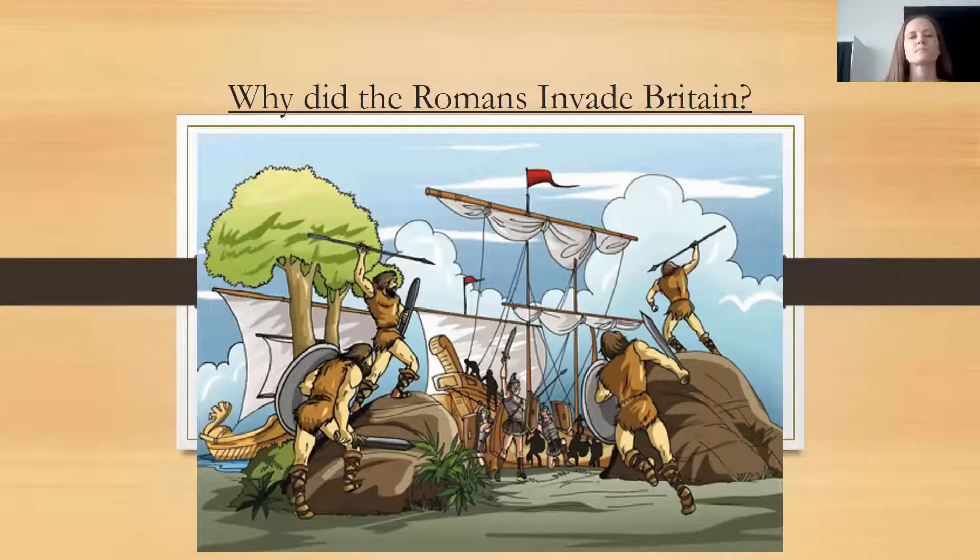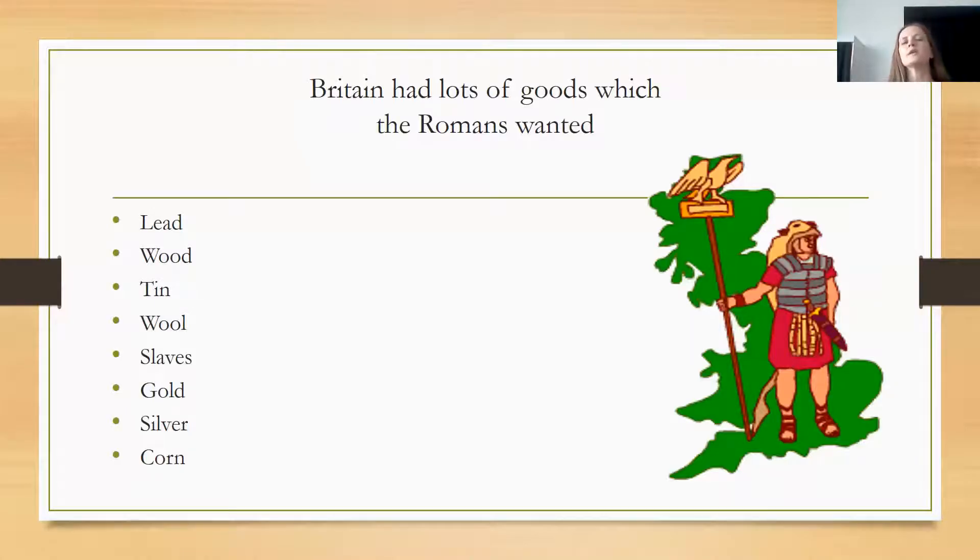We're going to be looking at why the Romans invaded Britain. Remember, the word invade means to come in without being welcomed, and we looked at words like plundered, looted, and stole things. Britain had a lot of goods which the Romans wanted, and these included lead, wood, tin, wool, slaves, gold, silver, and corn. The British land and people had all of these things, and these are what the Romans wanted to come in and take for themselves.